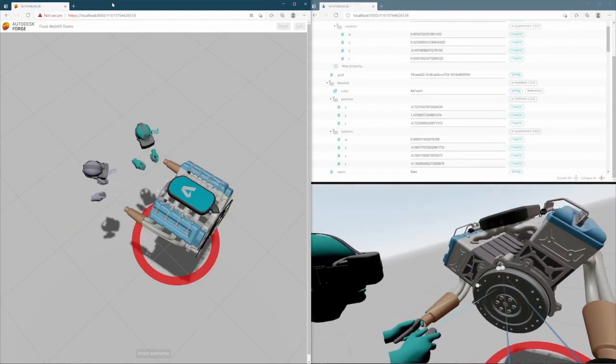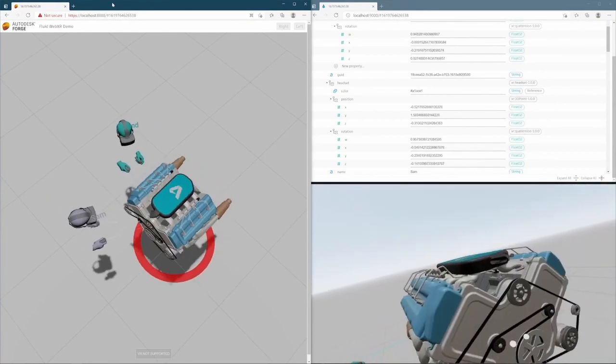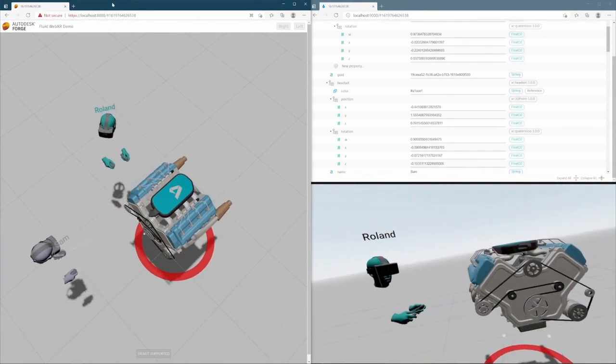This final demo by Autodesk shows how virtual reality can enable distant people to work together in the same environment.